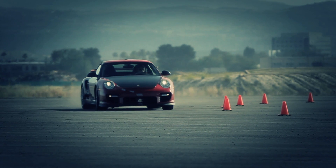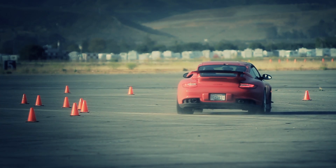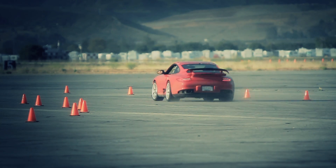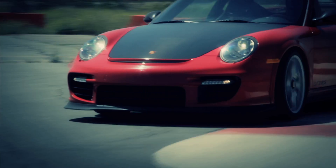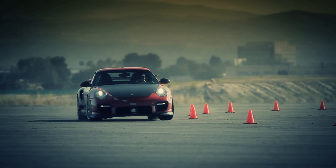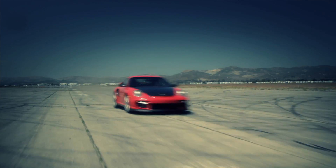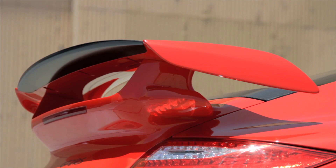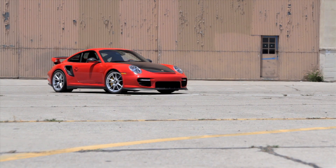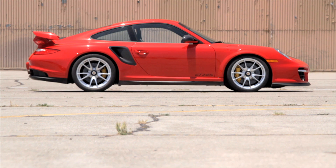This is the Porsche 911 GT2 RS, the most powerful 911 ever created. It has 620 horsepower routed through the rear wheels. Compared to a standard 911 Turbo, the GT2 RS is 323 pounds lighter, weighing in at just 3,177 pounds.